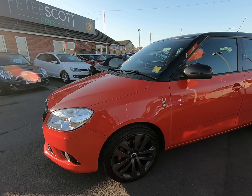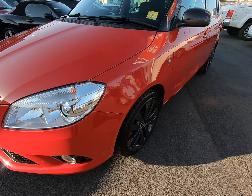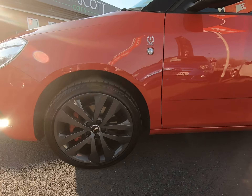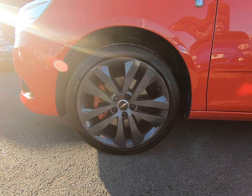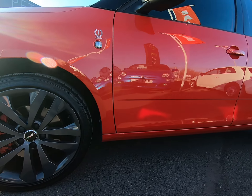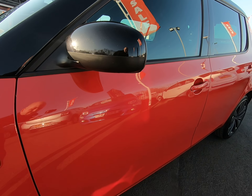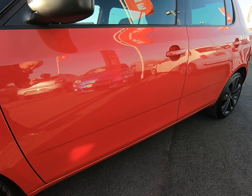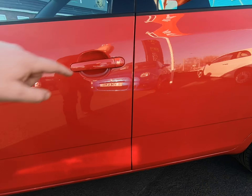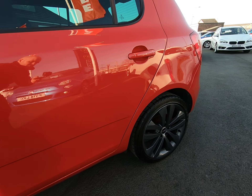The passenger side of the vehicle — exactly the same as the driver's, nothing negative to report at all. Once again all the panels free from any parking dents. Alloy wheels in fantastic condition. No marks to the mirror covers. Going as slow as I can, as you can see all the panels are free from any dents, no chips to any door edges at all.